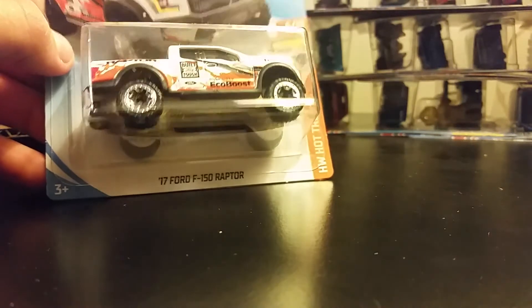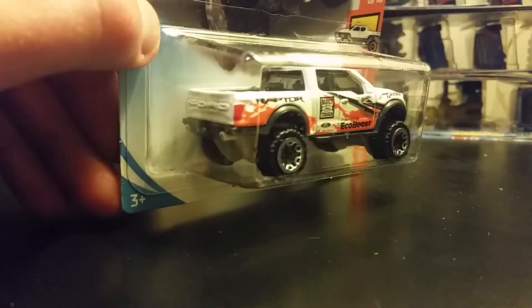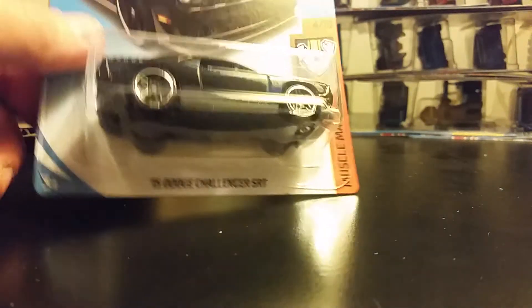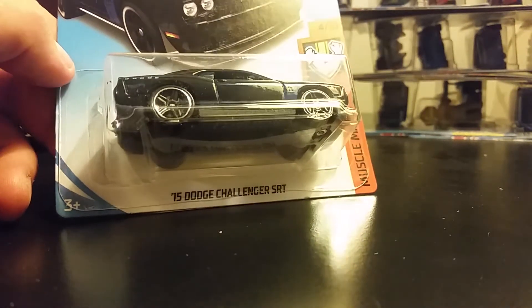There's a First to Market — it's the '17 Raptor. I said this one was going to be nice. I never ended up uploading that video because I end up getting these cases the next day. Oh, this one looks good too — the '15 Challenger SRT.